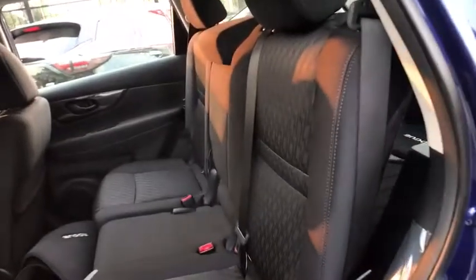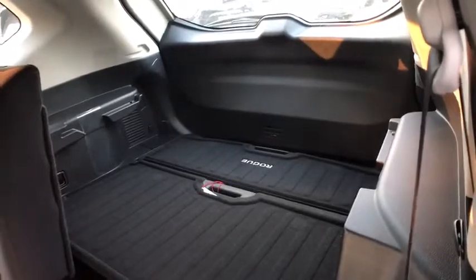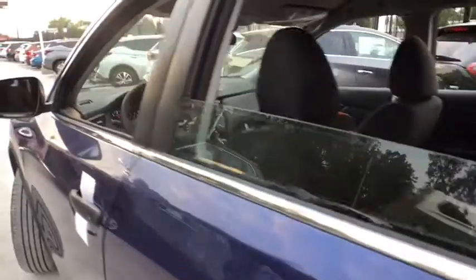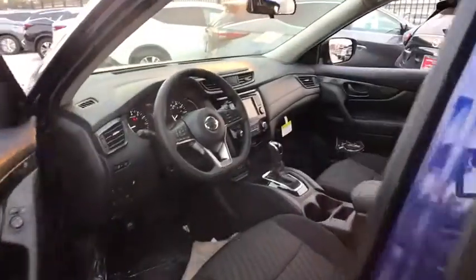Bluetooth, power steering, adjustable steering wheel, cruise control, four-wheel disc brakes, rear defrost, AM-FM stereo radio, power door locks, CD player, trip computer, MP3 player.